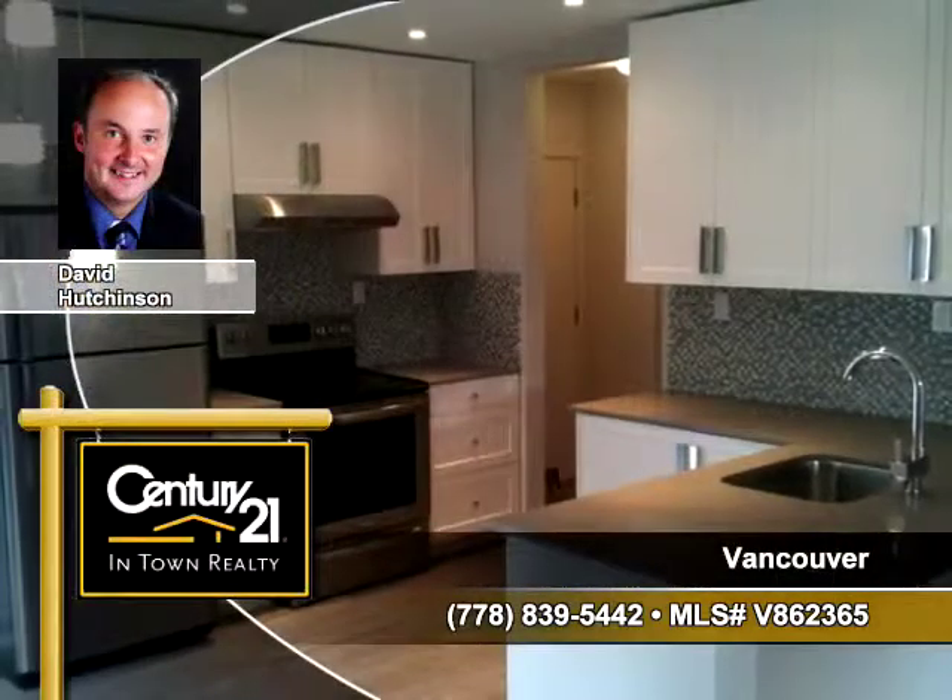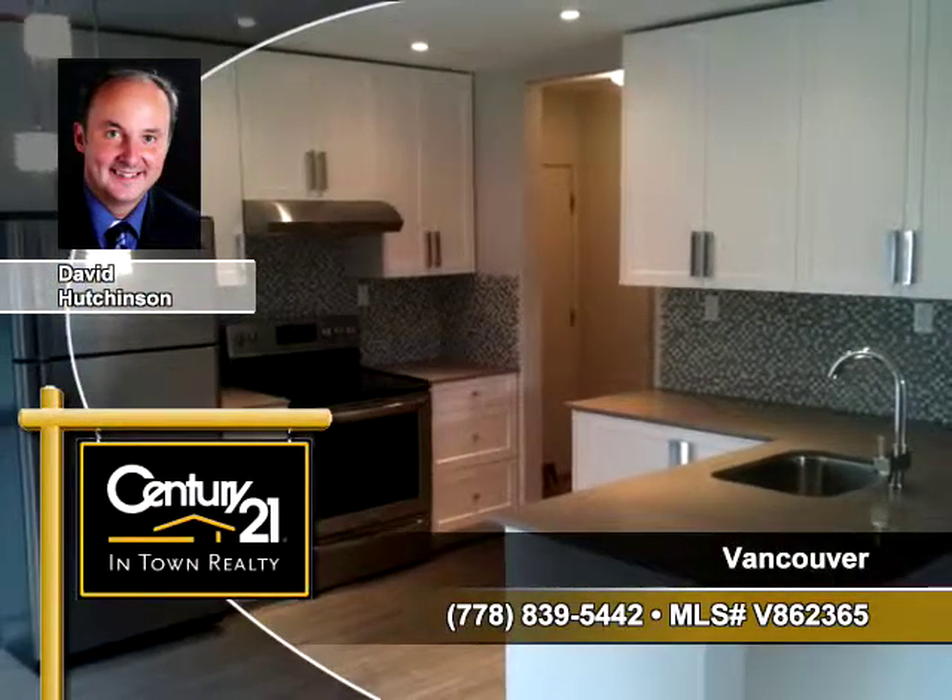To arrange your personal showing, contact Douglas Atkinson of Century 21 In-Town Realty today.